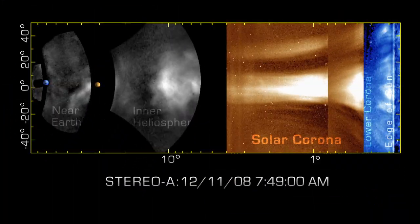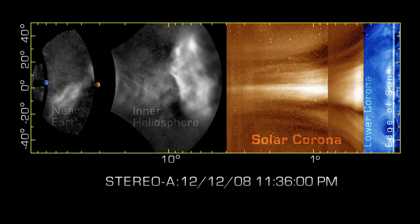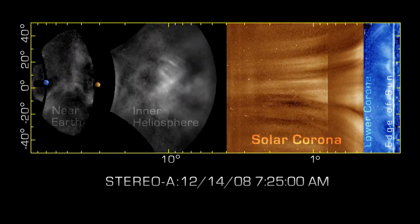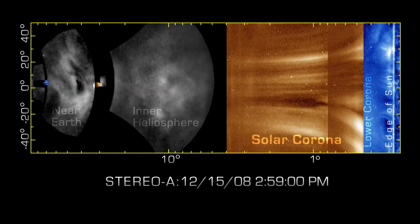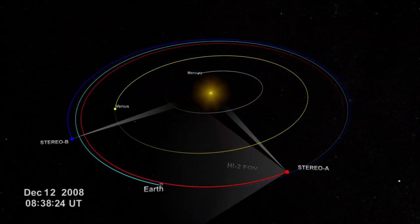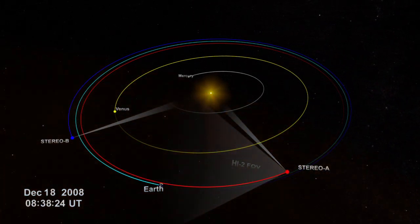By applying this new technology, scientists were able to measure the absolute brightness of detailed features in the first large Earth-directed CME seen by Stereo, which occurred in late 2008. By the time the data were collected, Stereo A was nearly 45 degrees ahead of Earth in its orbit, affording a very clear view of the CME's path from the Sun to Earth.